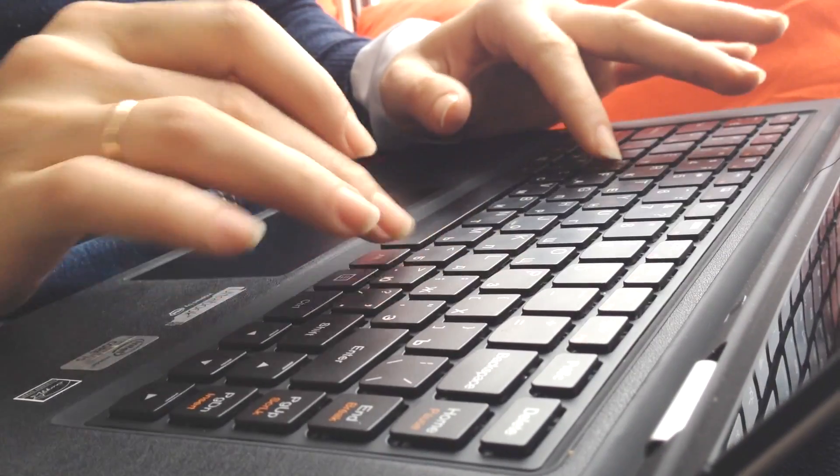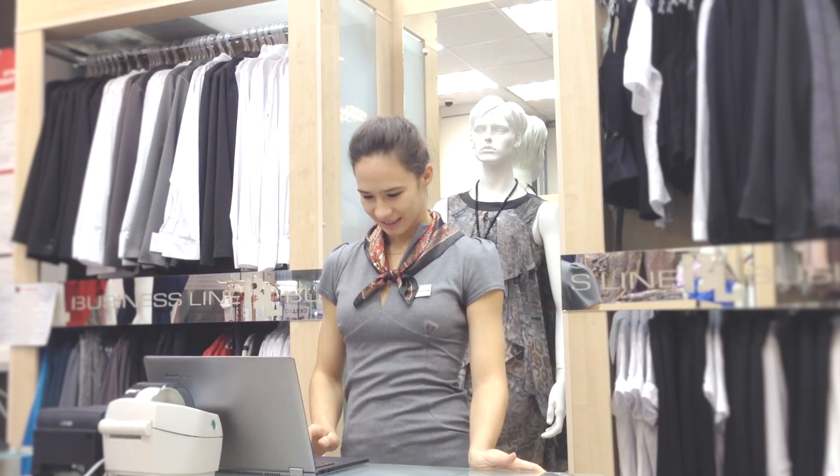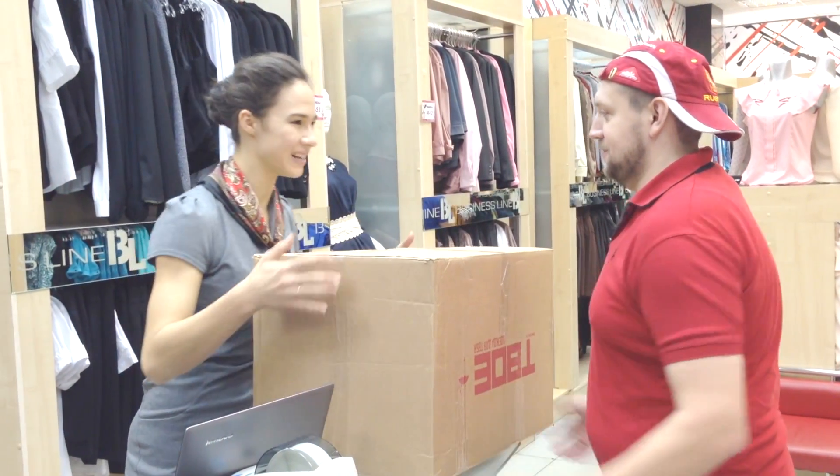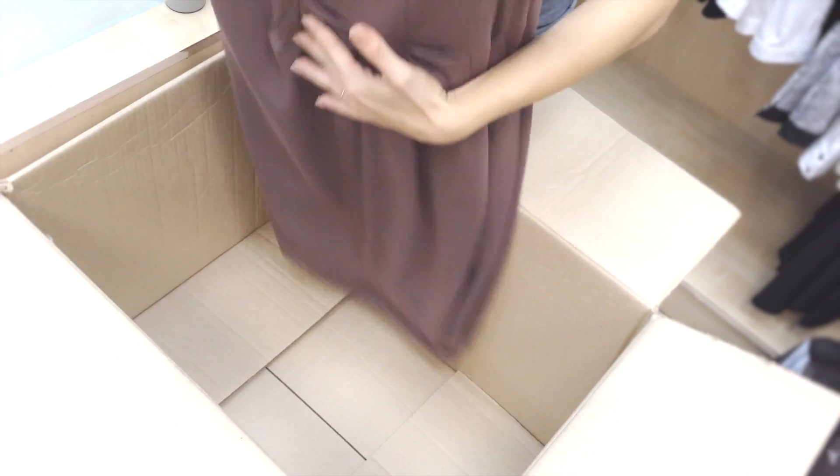XCart has been with you for more than 10 years, helping you to create the best online stores. Now we're expanding the product lineup to offer something new to offline merchants. With XCart Point of Sale, you can sell offline and online using just one software.